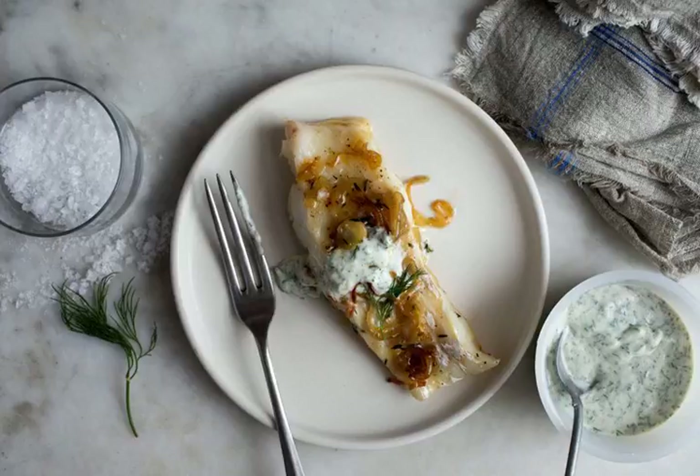If the cod that's available seems mushy, choose something perkier and more pristine. Another mild fish — hake, flounder, or sea bass — will keep the gentle spirit of the recipe intact.